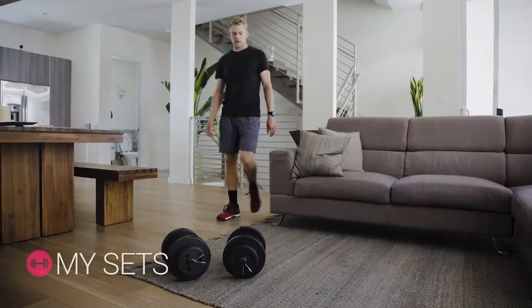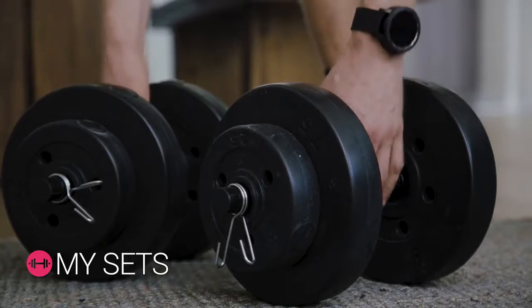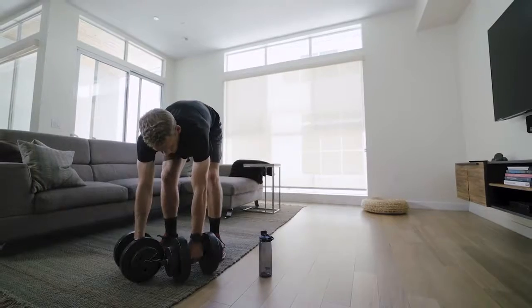Vita Active also helps you to grow your muscles by optimizing the timing between resting time and sets. A subtle vibration will tell you when to exercise or take a break.